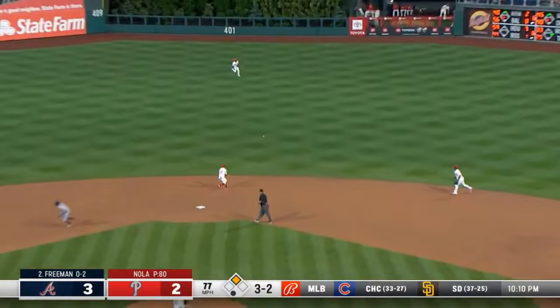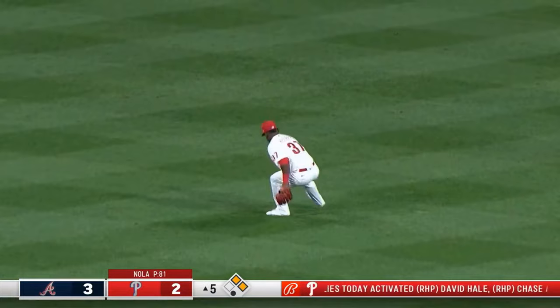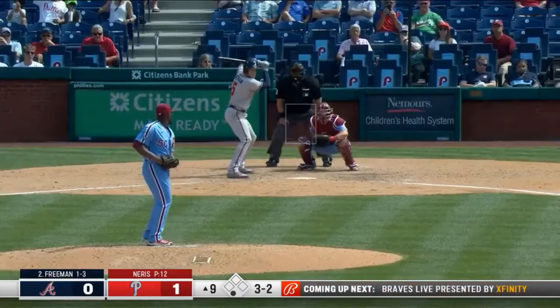Breaking ball — hammered up the middle, a base hit. Acuna broke back toward second — the ball gets by Herrera — and Acuna will score. Freeman to second — and the Braves get a gift.